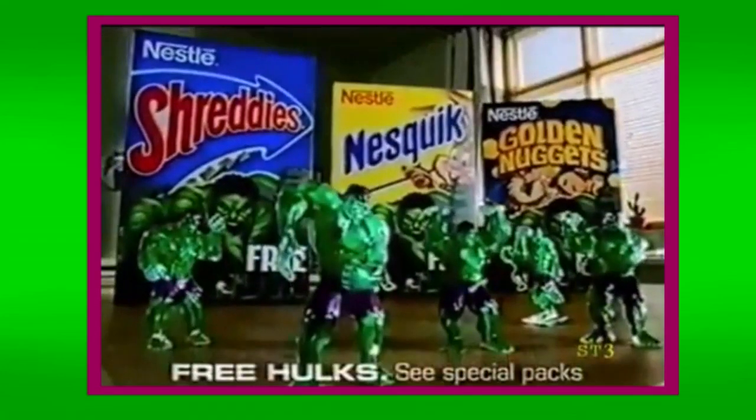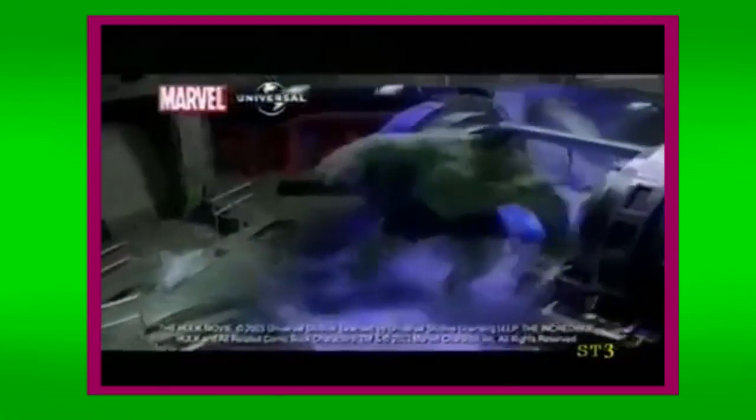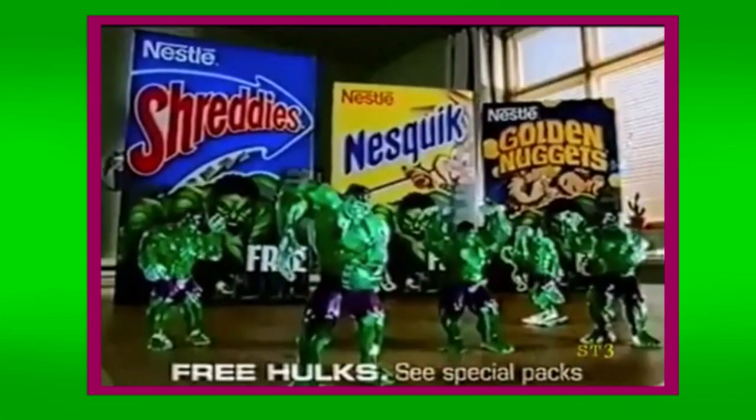In the UK, there was an ad for a tie-in with Nestle cereals. Each cereal included one of five Hulk toys made of an almost translucent plastic that I kind of dig. Nestle even changed up their Golden Nuggets to feature pictures of the Hulk on them, which is a fun idea. There were five to collect, one free in each pack of Shreddies, Nesquick, and Golden Nuggets.